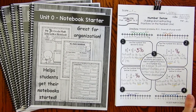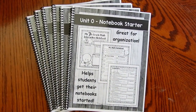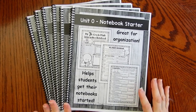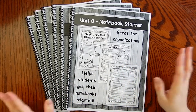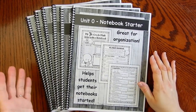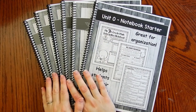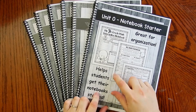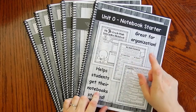I first want to show you the interactive notebook. I absolutely love it — it is very organized. You will have other teachers that will ask you about the notebooks, and parents loving how organized their child is. There are six booklets, five units, but six if you include unit zero. Unit zero is the notebook starter, so it's just everything you need to get your notebooks started.